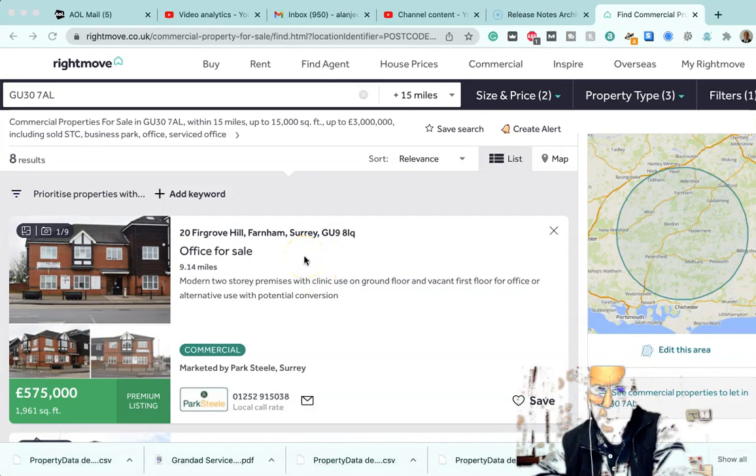Hi, this is Alan from Alpers Group and I'm just going to talk you through how we go about searching for commercial to residential property in the area near where I live, sort of Hampshire, Surrey, Sussex borders.